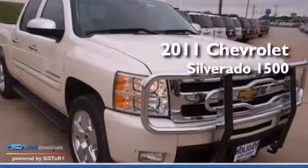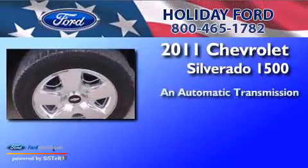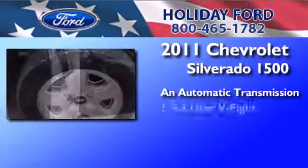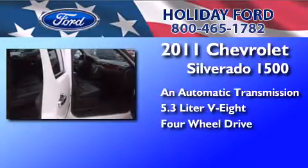This is a 2011 Chevrolet Silverado 1500. This truck has an automatic transmission, a 5.3-liter V8, and the added capability of four-wheel drive.